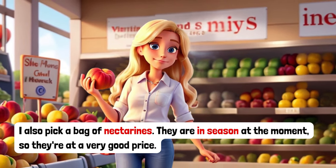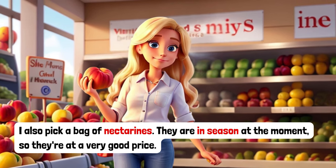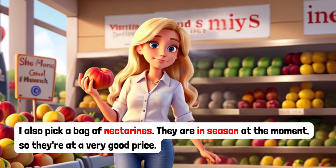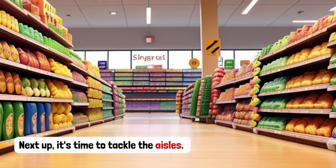I also pick a bag of nectarines. They are in season at the moment, so they are at a very good price.